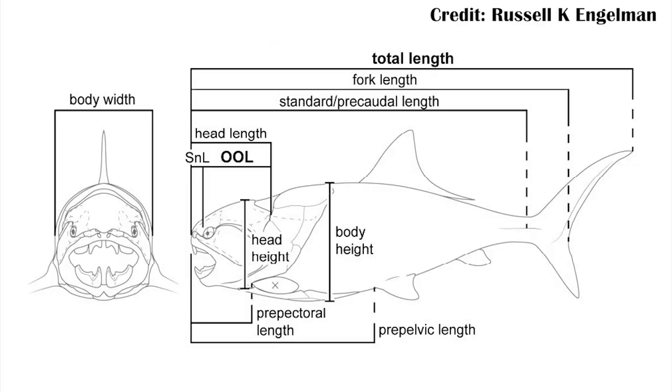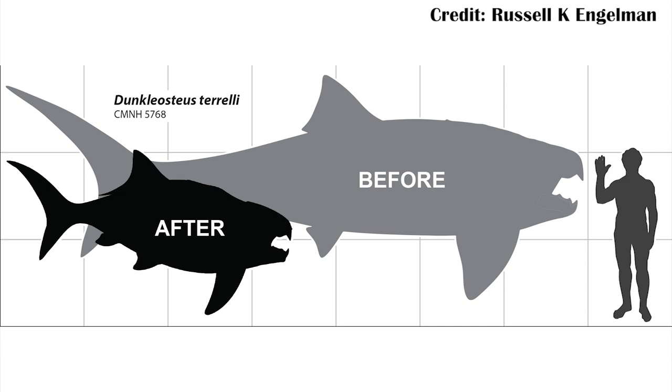That's what they did with Dunkleosteus. They looked at where the eye was and where the operculum ended, and concluded that rather than being 30 feet long — around 9 meters — it should probably be around 12 to 13 feet long, or about 4 meters. So definitely not as big as we had thought it was, which is unfortunate if you're a fan of the big idea of it.